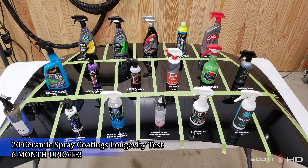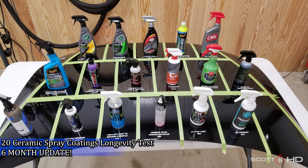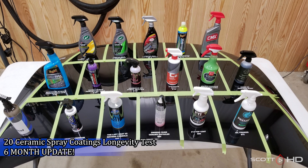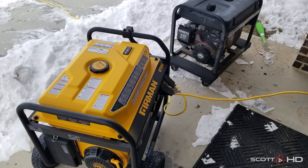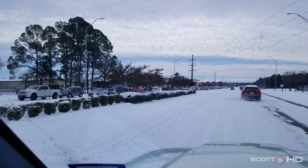Welcome back everyone, we are now at the six-month mark of our ceramic spray coatings longevity test. The last month of weather here in Texas has been quite dramatic — I've had 10 inches or about 25 centimeters of snow, a bunch of rain on top of that, and huge temperature swings have all exposed our test hood to some interesting weather. We had no power for about three days and no water for about four days during this whole mess.